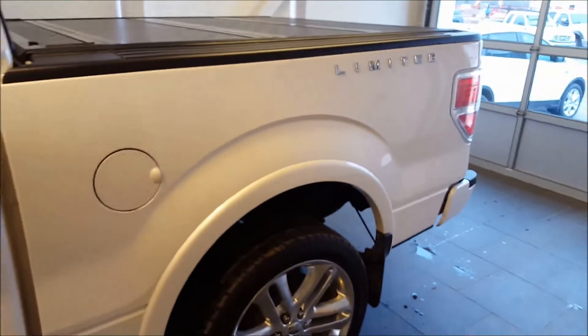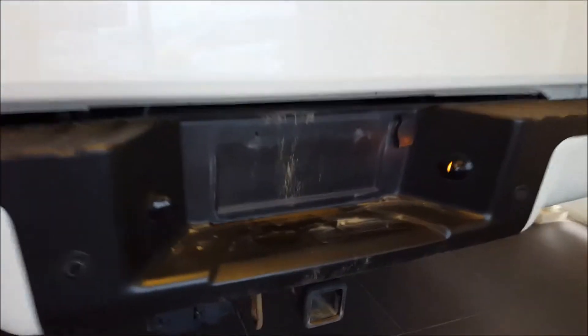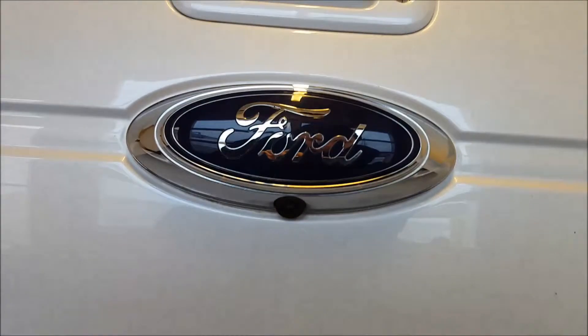Five and a half foot box on this. 22-inch wheels — only on the Limited can you get those. Limited badge along the box side. Reverse sensing system along the back bumper. Trailer tow hitch and wiring harness just to the left of that. You also have a backup camera just below the Ford emblem.